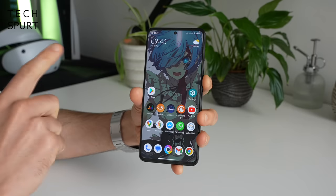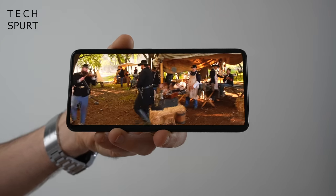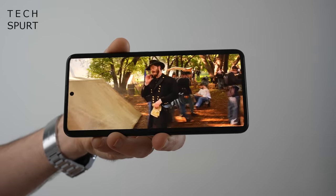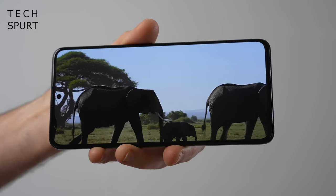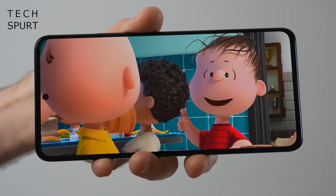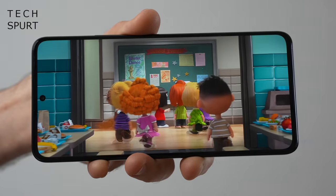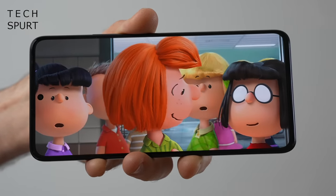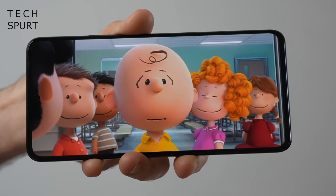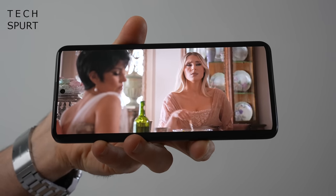Now let's check out Poco's gorgeous 6.67-inch AMOLED display — definitely one of the highlights of this smartphone. It's an absolute stunner that wouldn't be out of place on the most premium flagship Android phones. Because it's AMOLED you get crisp contrast and natural-looking colours, or you can make them super poppy. It's got full Dolby Vision streaming support and impressively it's a Quad HD Plus panel at 3200 by 1440 resolution, so whether you're reviewing photos or watching a movie, every frame is packed with fine detail.